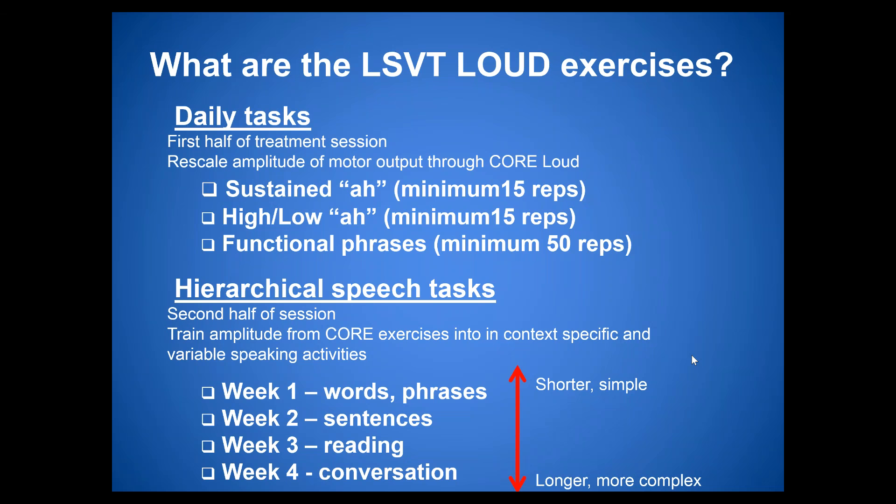The second half of the session involves the speech hierarchy — training amplitude from core exercises into speaking and reading tasks, starting simple and gradually getting more complex. Week one is word-phrase level reading and conversation. Week two is sentence level. Week three is paragraph level. Week four is all conversational. The ultimate goal is good normal loudness in conversational speech. Therapists pick reading and conversation activities that are personal and salient to the individual.